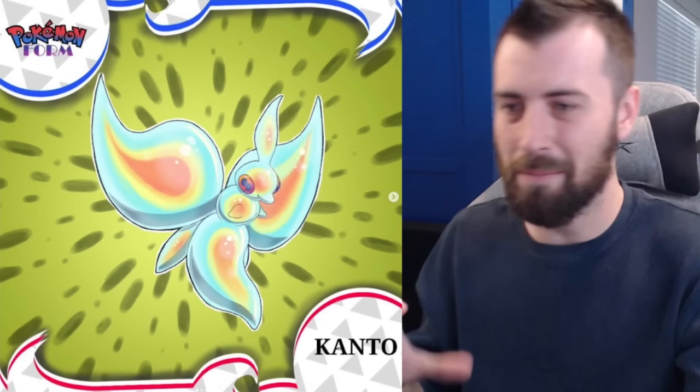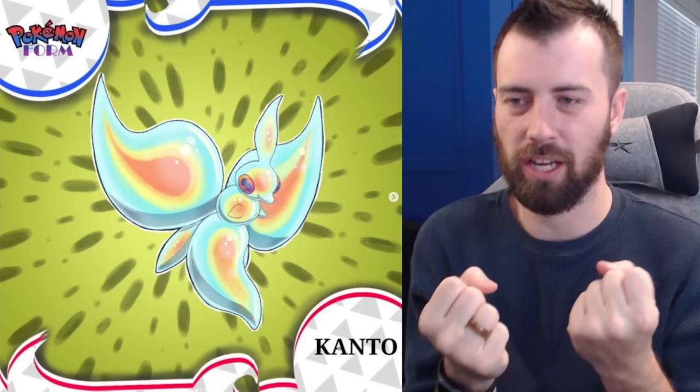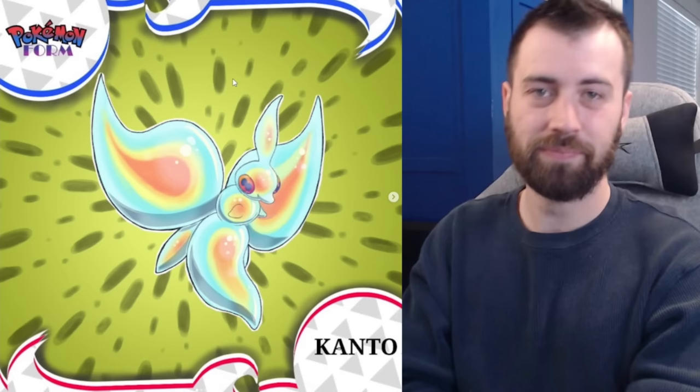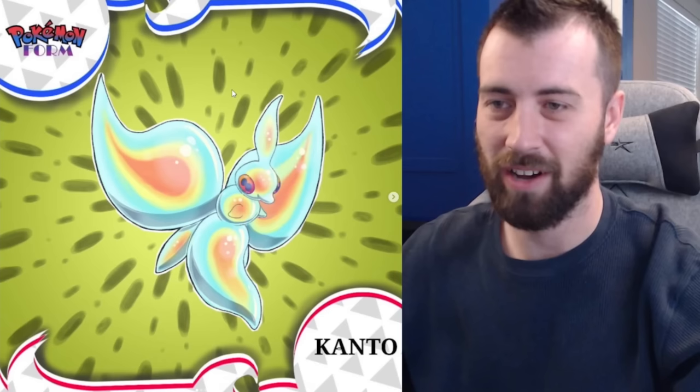Finally we've got Glowfly, and this thing is wild looking — Bug-Water type. It's got a rainbow aesthetic, super cool design. It looks like pure liquid, almost like mercury, and has a fire-type aesthetic too — like steam, like heat within the wings. Maybe it can learn some fire-type moves. It's also based on sea butterflies, which are a super cool thing to base a design on.